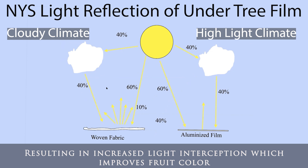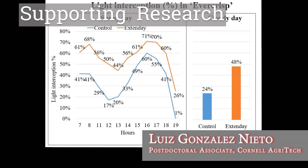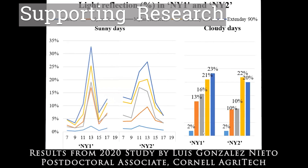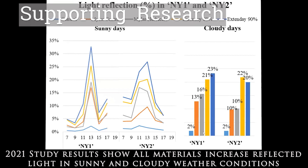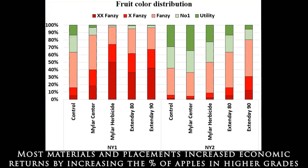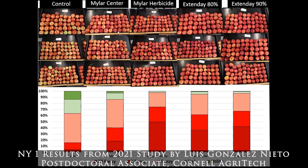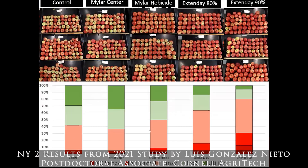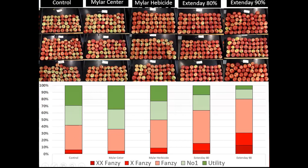Luis is going to present those findings. The conclusions from all the studies show there are important differences between reflective ground covers, with higher percentages of reflection from Xtende, followed by Mylar in the roadside strip, then Xtende at 80%, and finally Mylar between the rows. Our studies also suggest that light reflection and interception differed between training systems and all reflective ground covers in terms of the red color area.